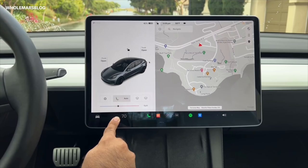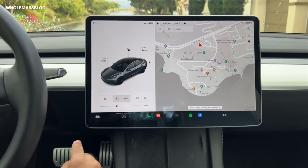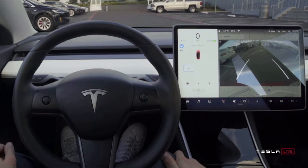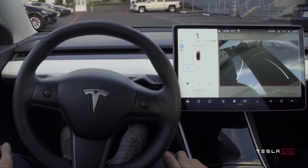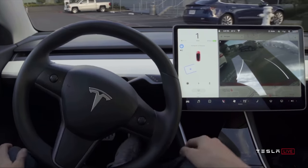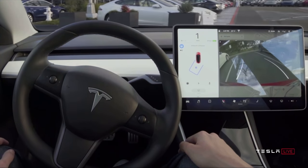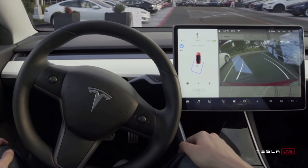Tesla just does it really, really well — better than any of the other guys. But at the same time, as you use Tesla software, you also start to see some of the shortcomings. And maybe that's when your opinion, like mine, starts to change a bit. Not that the Tesla software isn't good, but there are definitely ways it can be substantially improved.